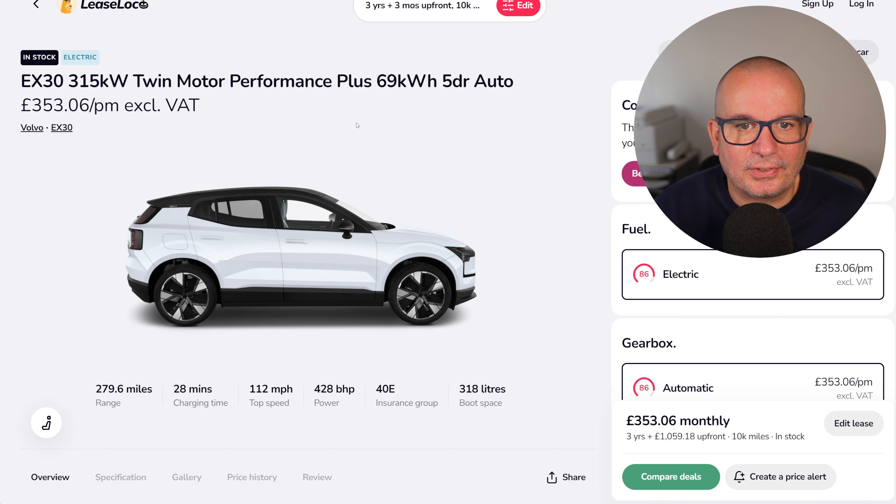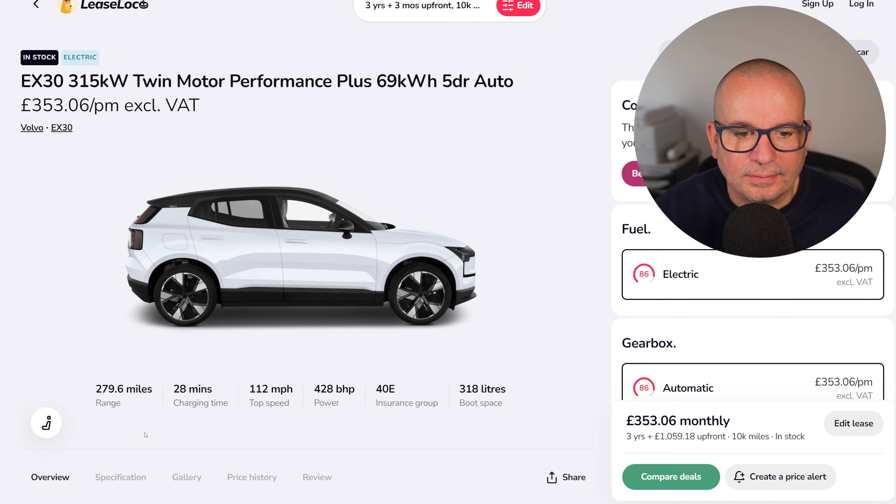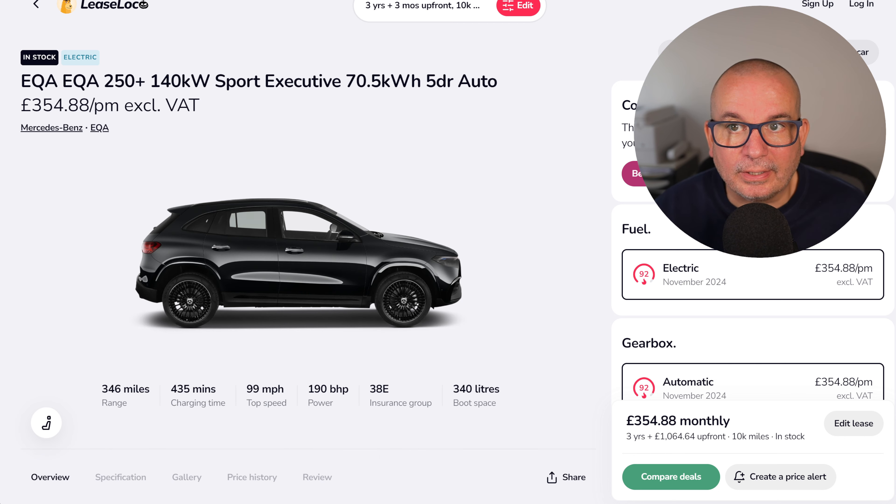Even quicker than the MG is the Volvo EX30 Twin Motor Performance Plus — £353 a month with £1,059 up front. 0–62 in 3.6 seconds, 279 miles of range, 428 brake horsepower, insurance group 40, and 318 litres of boot space. The average has been £522; it's currently £353.